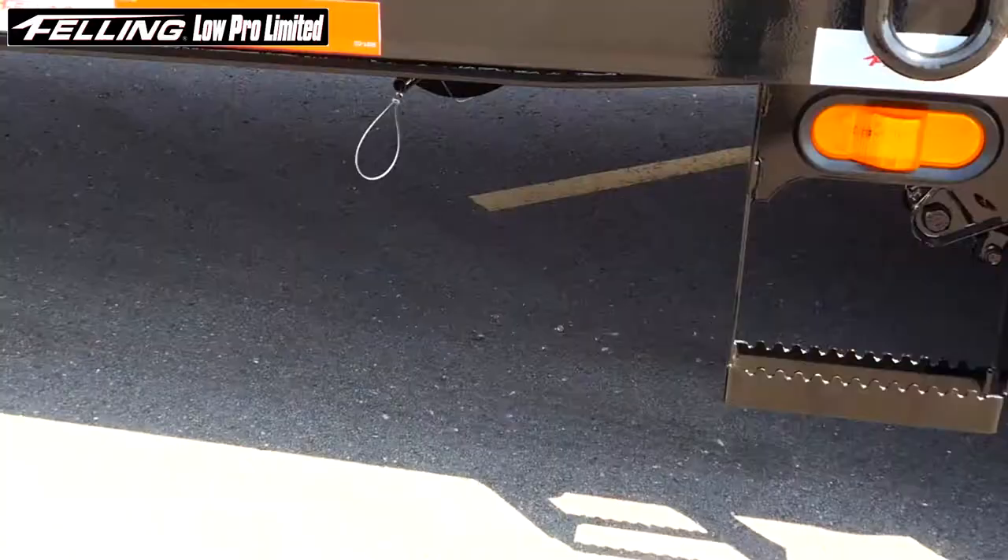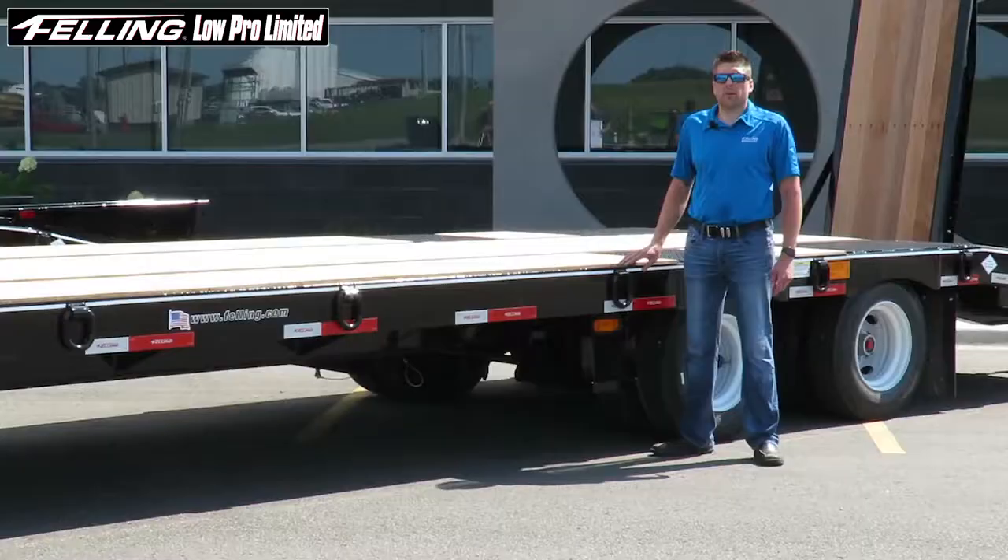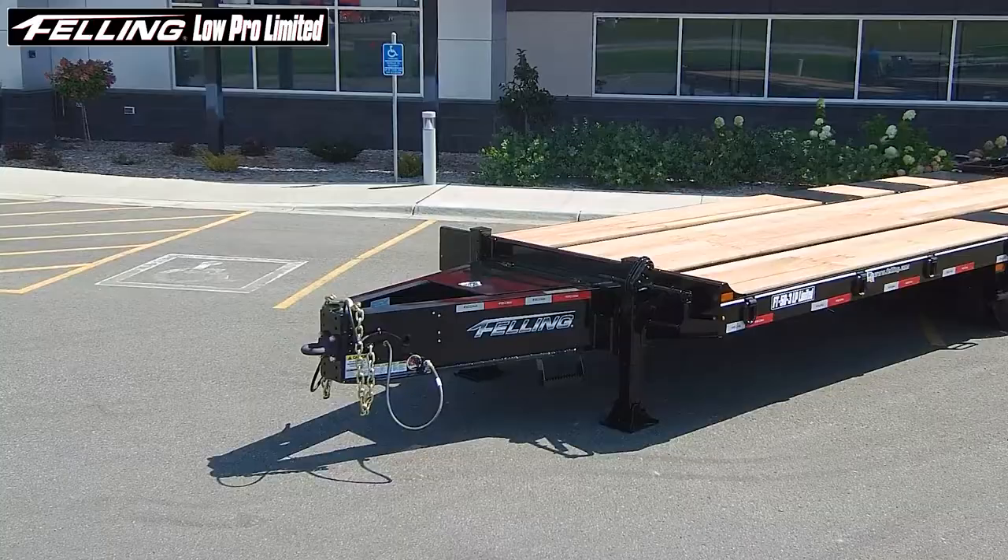These trailers also include our slip resistant step with integrated mid-turn light, standard on both sides. This helps for visibility and overall operator safety.